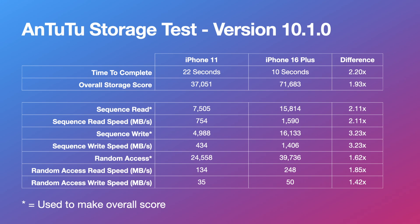Now let's get to the test results, starting with AnTuTu. The version used was 10.1.0. The iPhone 16 Plus finished the storage test in 10 seconds with a score of 77,570, and the iPhone 11 finished in 22 seconds with a score of 37,051.